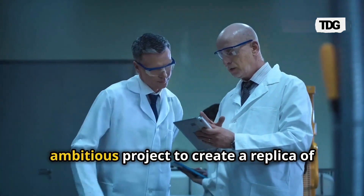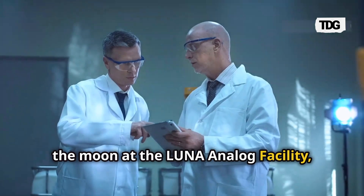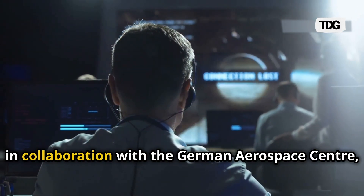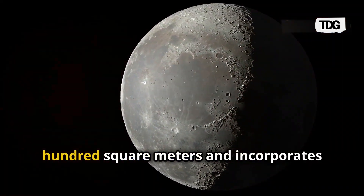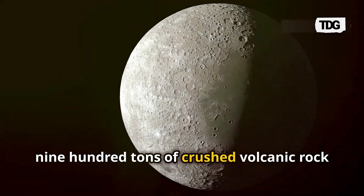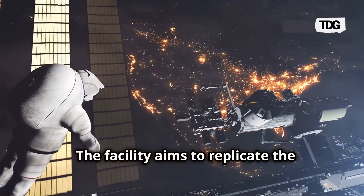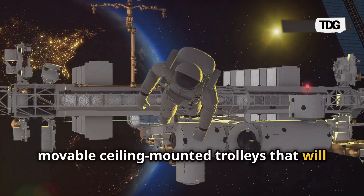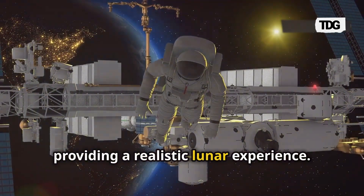European scientists are embarking on an ambitious project to create a replica of the Moon at the Lunar Analogue Facility, located near Cologne, Germany. Developed by the European Space Agency in collaboration with the German Aerospace Center, this innovative facility spans 700 square meters and incorporates 900 tons of crushed volcanic rock to closely mimic the lunar surface. The facility aims to replicate the Moon's low-gravity conditions using moveable ceiling-mounted trolleys that track the movements of rovers and astronauts, providing a realistic lunar experience.